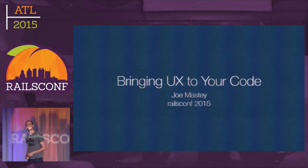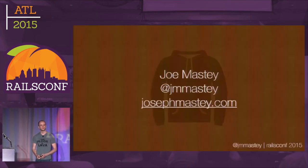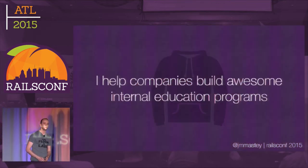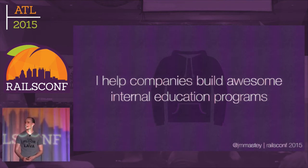Hi. My name is Joe Masty. This is 'Bringing UX to Your Code.' What I do as a day job is help companies build awesome internal education programs — basically try to keep your employees happy doing things. That has nothing to do with this talk, but I figured you should know what I do.